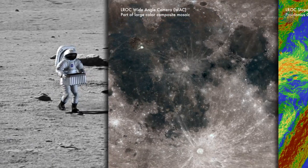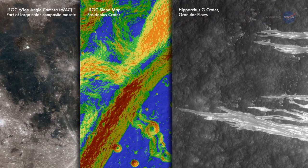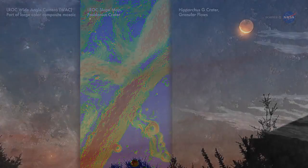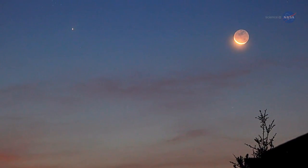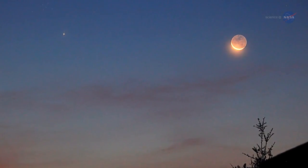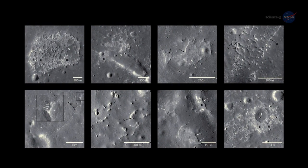Some people think the Moon looks dead, but I never thought so, says Robinson, who won't rule out the possibility of future eruptions. To me, it has always been an inviting place of magnificent beauty, a giant magnet in our sky drawing me towards it. Young volcanoes have only turned up the heat of the Moon's allure, says Robinson.